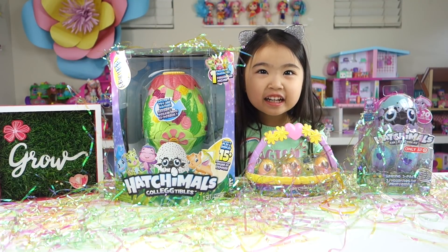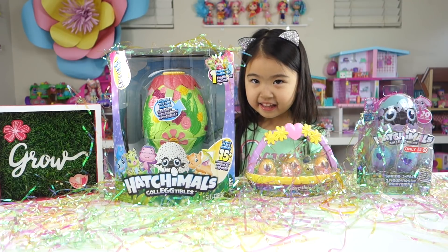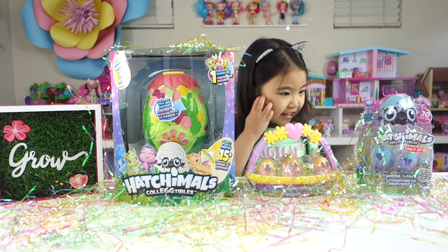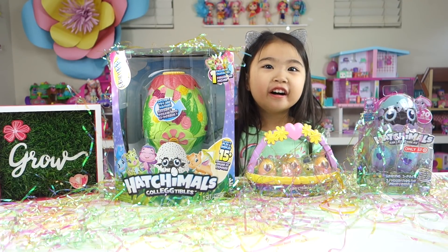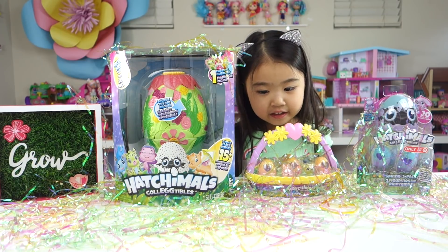Hi, Sophie. Hi, friends. Welcome back to Sophie's Play Day. And today, what is this beautiful decoration you have, Sophie? Hatchimals. Oh, they're Hatchimals, and they all look very pretty in all these spring colors.